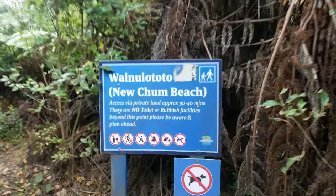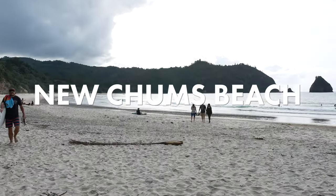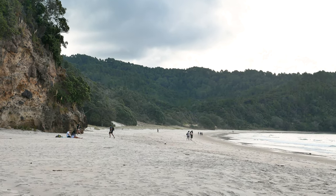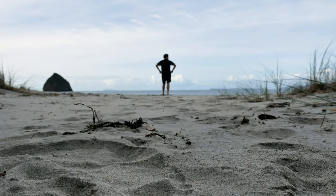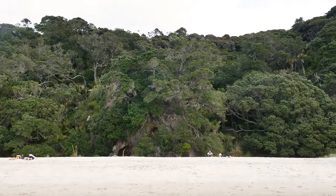We finally made it to New Chums Beach! I wouldn't say it was an easy walk, but it was short — about 20 to 30 minutes. You can literally feel the stranded deserted island vibes of this place, very castaway-like. It's very secluded. The most major draw of this beach is that there is absolutely no development here — no lifeboats, no houses, nothing. Just all native forest, which is so beautiful.